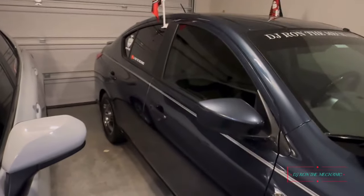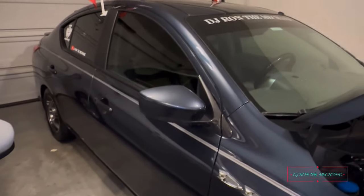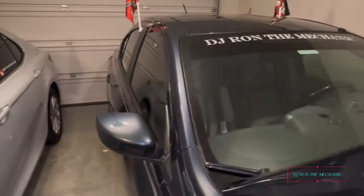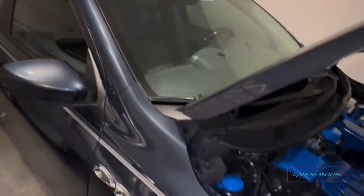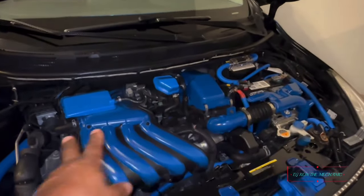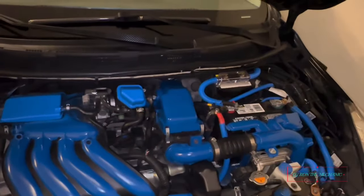This is DJ Ron the Mechanic. If you like the video, give me a thumbs up, share it out, subscribe, and turn on that notification bell so you won't miss a video. Anything else I do to the car I'll keep y'all posted. I just wanted to share my audio system and give a little knowledge for those who want to try doing their own work — ain't nothing to it, just take your time and have patience. I am out — catch y'all on the next video.